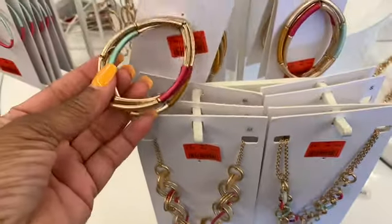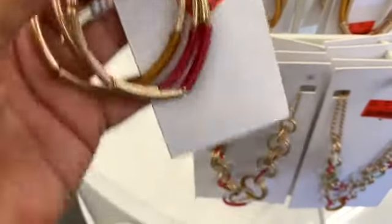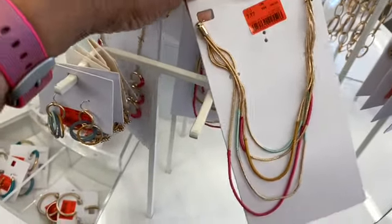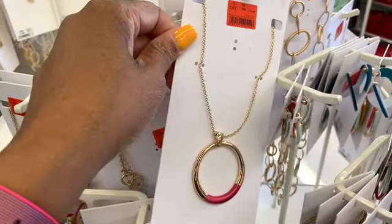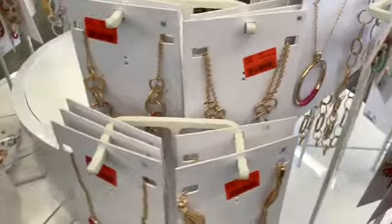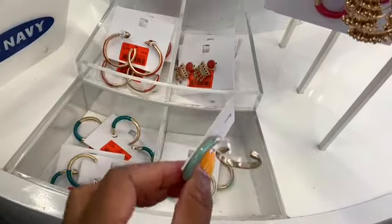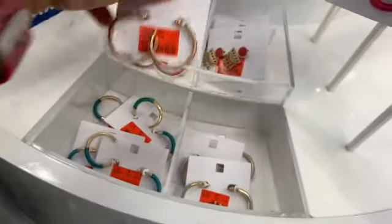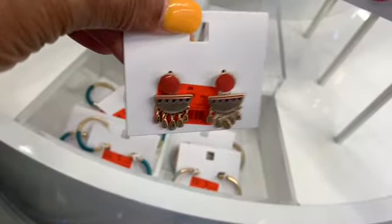I also see that they have the three mango bracelets set here for $7.97 — these are actually marked down, very pretty. They have silver hoop earrings in different colors — green, jade, and these ones here. These are $5.97, and they have these ones which are very pretty and dainty. I love dangly earrings.